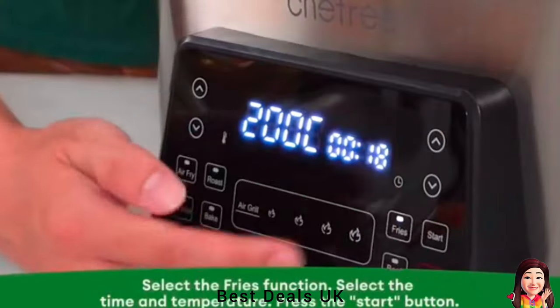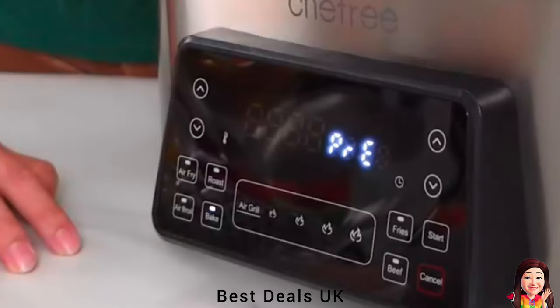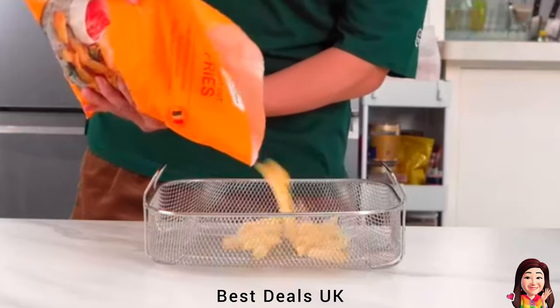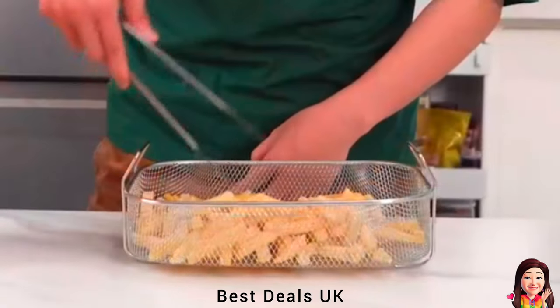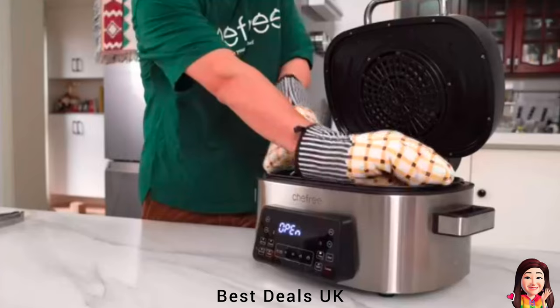Food-grade non-stick material is BPA and PFOA-free, ensuring your healthy lifestyle. Luxury look and structure certified by CE — a perfect healthy gift for food-loving parents, family, and friends. Enjoy your favorite fried food guilt-free with the air fryer.